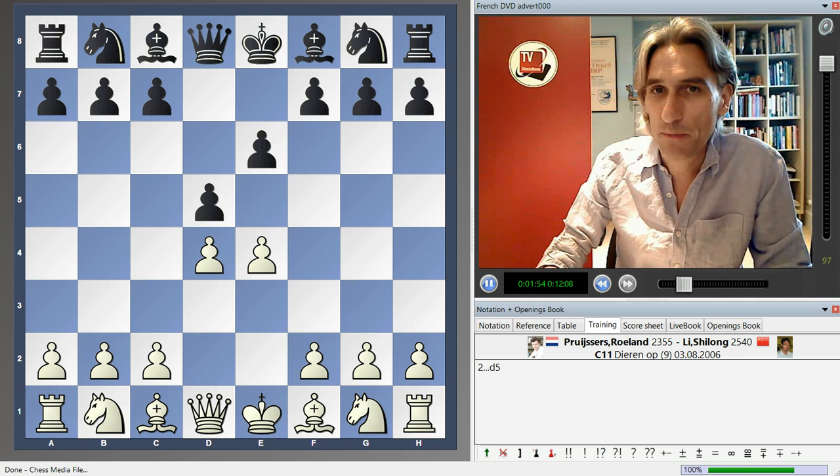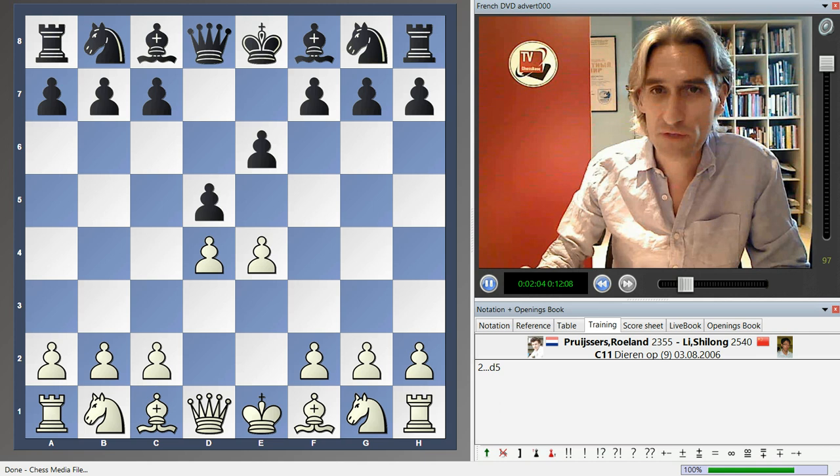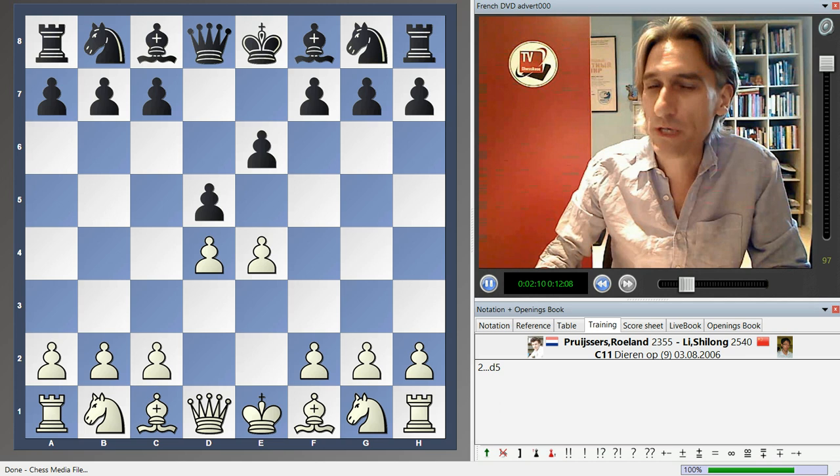As many of you know, I'm also a great adherent of the Sicilian Defense, particularly the Najdorf variation. But I would say, compared to the Sicilian, there is a bit less theory to assimilate when you play this opening. That's one advantage of it.